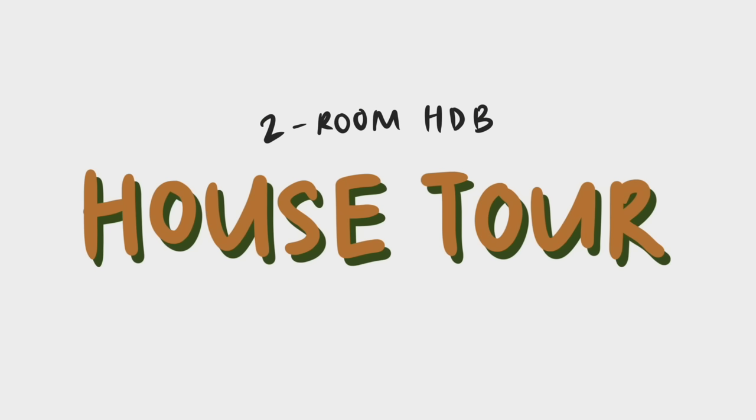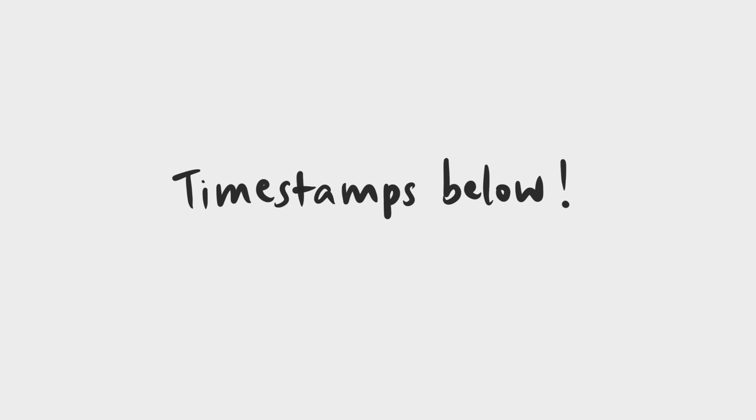I've been living in this house since 2021, so it's pretty well lived in at this point and we're very familiar with the quirks and constraints of the space. I'll try to show you how we make this space work for us. Leave any questions in the comments section below and I'll try my best to answer them. Timestamps are in the description box below so you can skip around if you want.